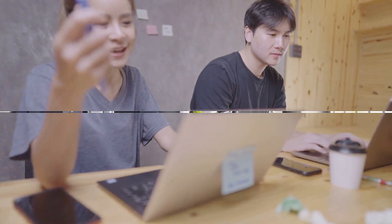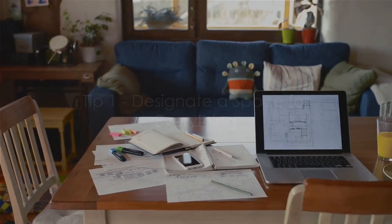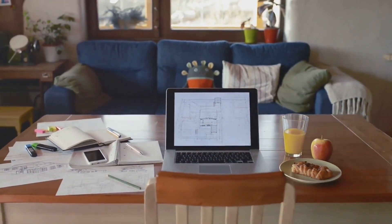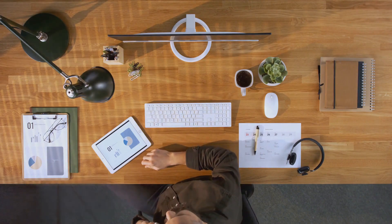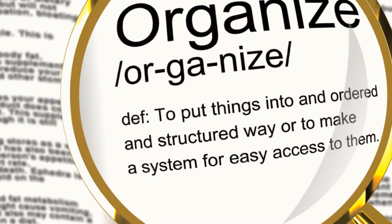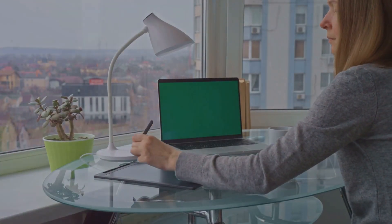If that's the case, then you're in the right place. Tip number one is to designate a space for everything. Imagine your workspace as a chessboard, where every piece has its unique spot. This principle applies to your office too. Whether it's your stapler, your notebook, or your favorite coffee mug, each item needs a home. Designating a specific place for all your belongings will not only streamline your workflow, but also keep your office tidy. Remember, a place for everything and everything in its place.